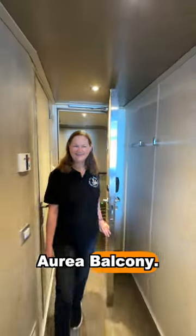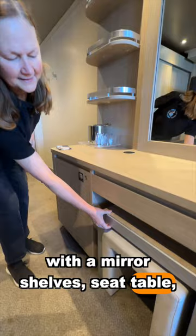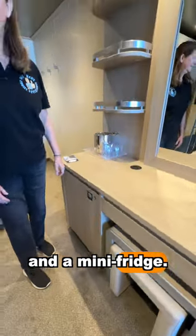Let's take a look at this Aria balcony. As you come in on your left, you have a desk area with a mirror, shelves, seat, table, and a mini fridge.